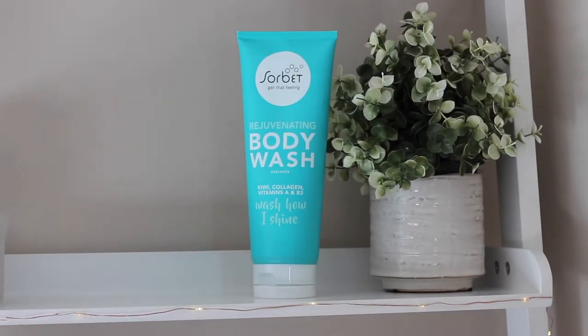The next thing from Sorbet I want to mention is their rejuvenating body wash. It smells so nice — sweet and fruity and fresh — it literally wakes me up in the morning. It's got QE collagen, vitamins A and B3, and it's for radiance. I really love this and highly recommend it.